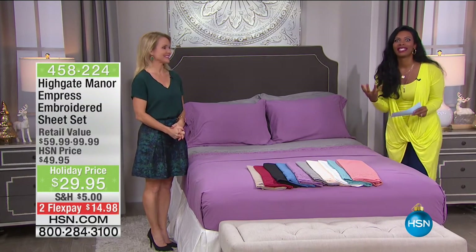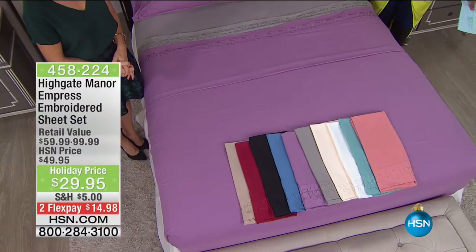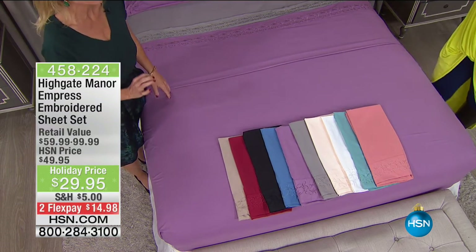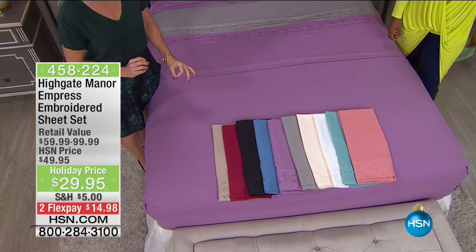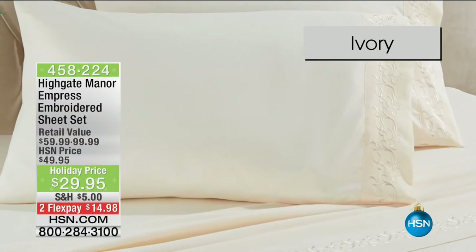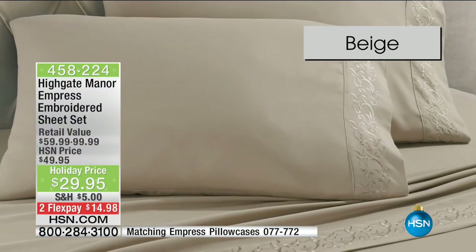Now that you have your brand new goose down comforter, what's going to be underneath it? When guests pull back that comforter, wouldn't you feel proud for them to see beautiful sheets? The Empress embroidered sheets from Highgate Manor come in aqua, gray, crisp white, ivory, purple — more of a lilac — blue, coral, and beige. You can also get them in red — a brick red — and black.